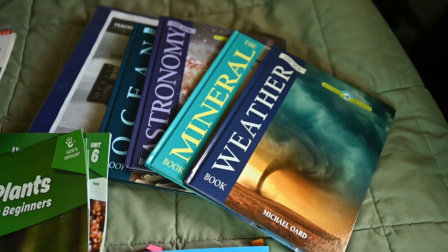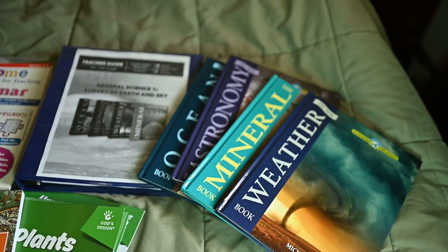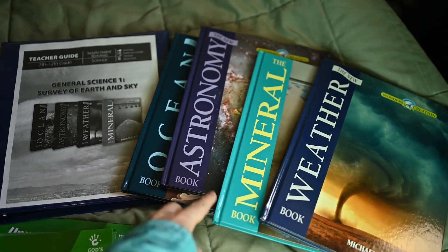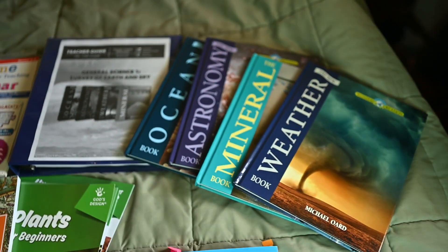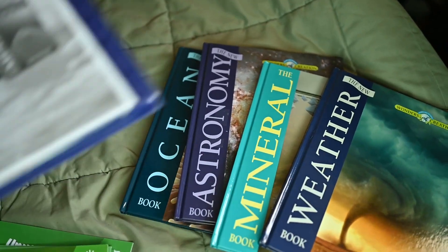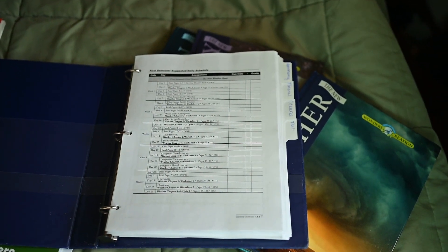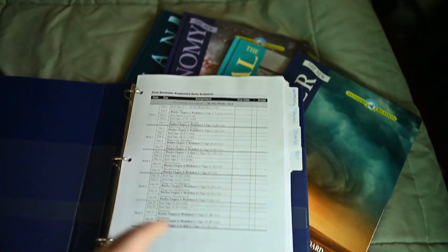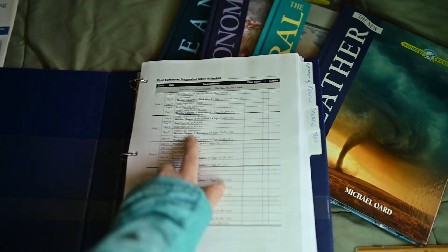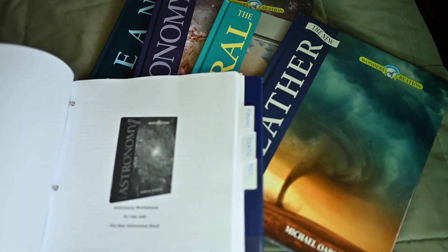My boys are going to be in eighth grade, and they are going to be doing General Science 1 through Master Books. What I like about this science is that it has one book for each topic — I don't like intros and overviews; I like to delve in deep. I got the PDF to make it easy for myself because last time I got the book and copied everything, which was such a pain. It was so much easier to print, though it is huge. It has the schedule all laid out already, which I love, and I put tabs in for each book.